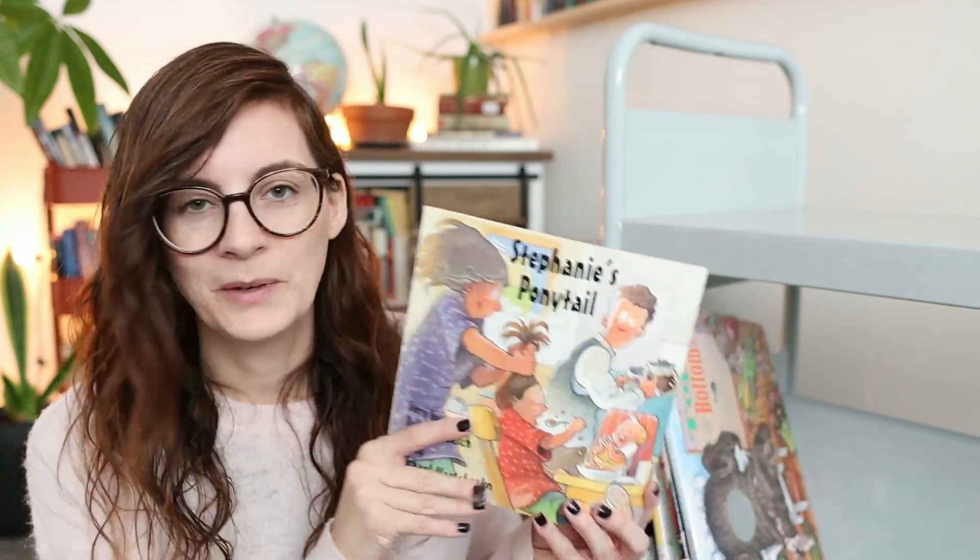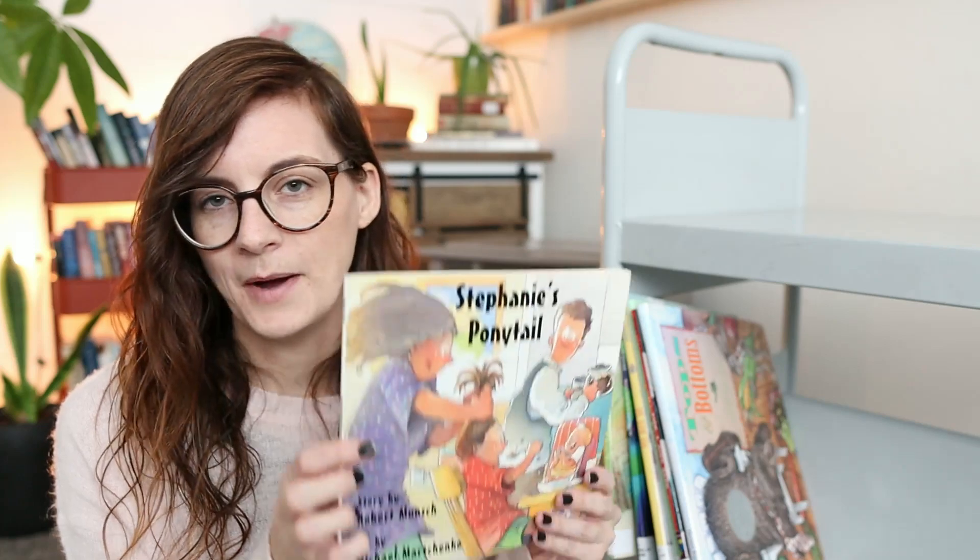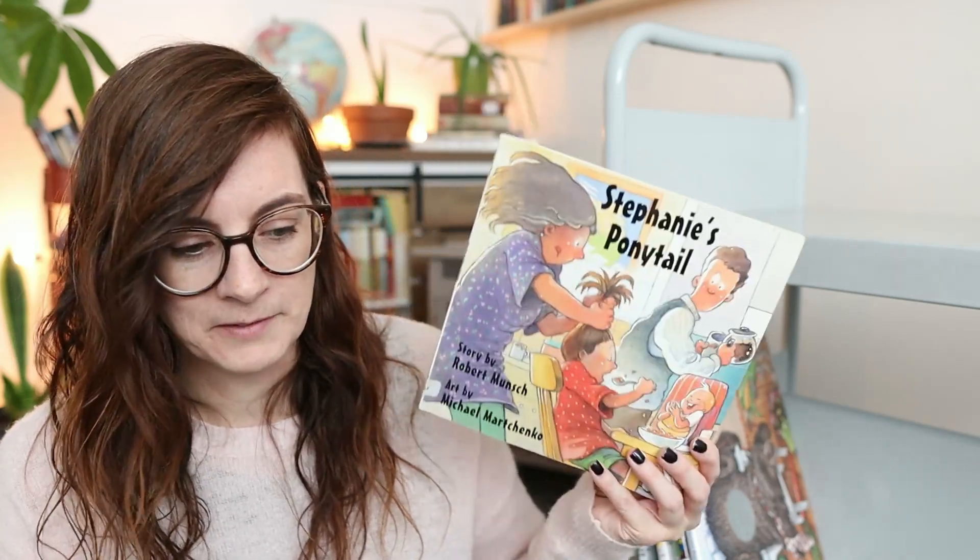I also got Robert Munsch's 'Stephanie's Ponytail' — we haven't read this one yet because it got stuck in between all these books — but I love Robert Munsch; his books are generally hilarious.